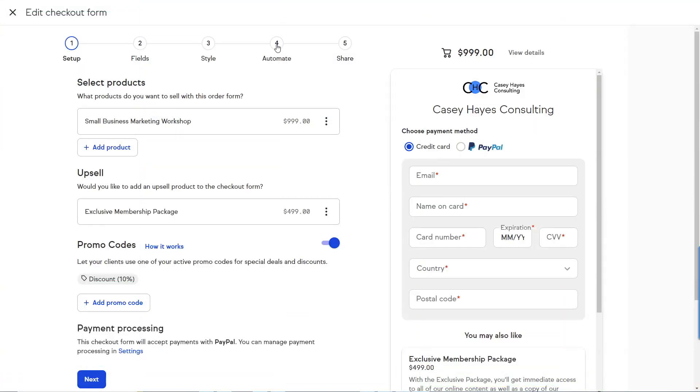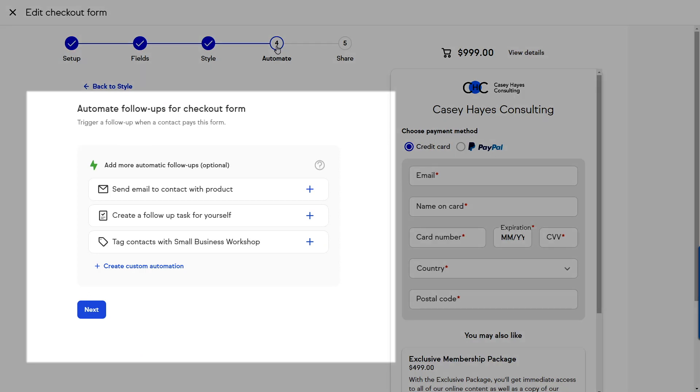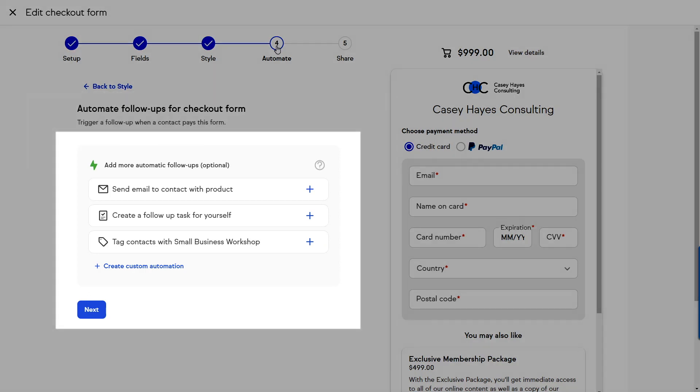Start automating right away when setting up a checkout form. You'll now be able to set up and edit easy automations on the fly without needing to leave the checkout form page. Just open a checkout form, go to the automation section and start adding automation. You'll find some example automations that you can choose from, or you can start from scratch and build your own.